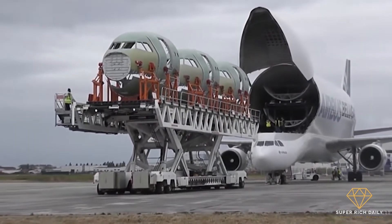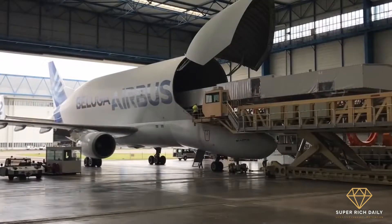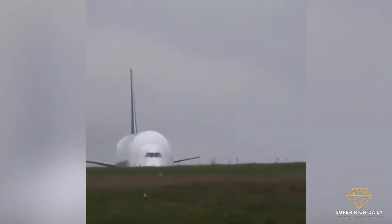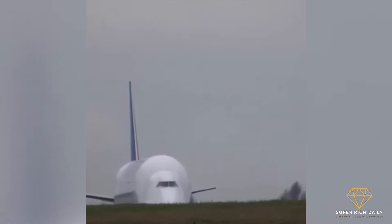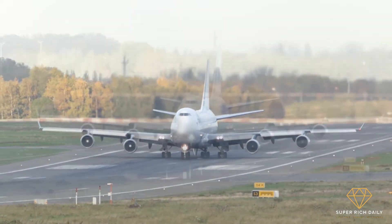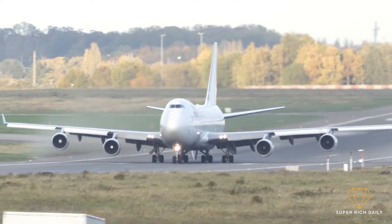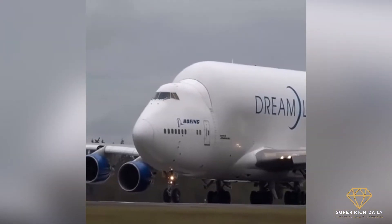The Boeing Dreamlifter is a freight plane with a large body. It has around 65,000 cubic feet of cargo area, providing commercial airlines with a significant quantity of storage room. To put the capacity of the Dreamlifter's cargo hold in perspective, a typical 747-100F jet can transport two to three times the volume of material.